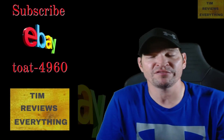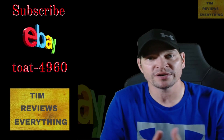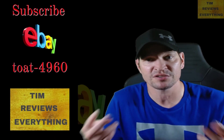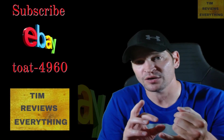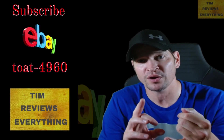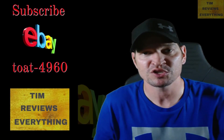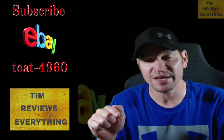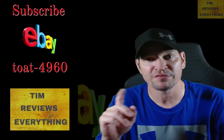Welcome, this is Tim Reviews Everything. It's been a long time since I've done reviews — if you're interested, go through my playlist. I carry two subjects: reviews and online forklift training for warehousing and selection training, which is the majority of my videos. But if you're here for eBay, I'm a new buyer and reseller on eBay — I've been doing this for about four months.